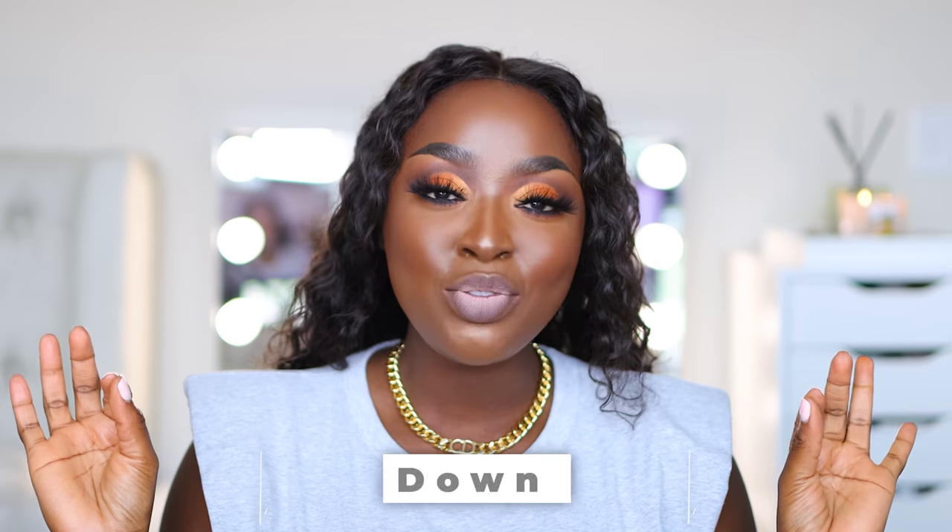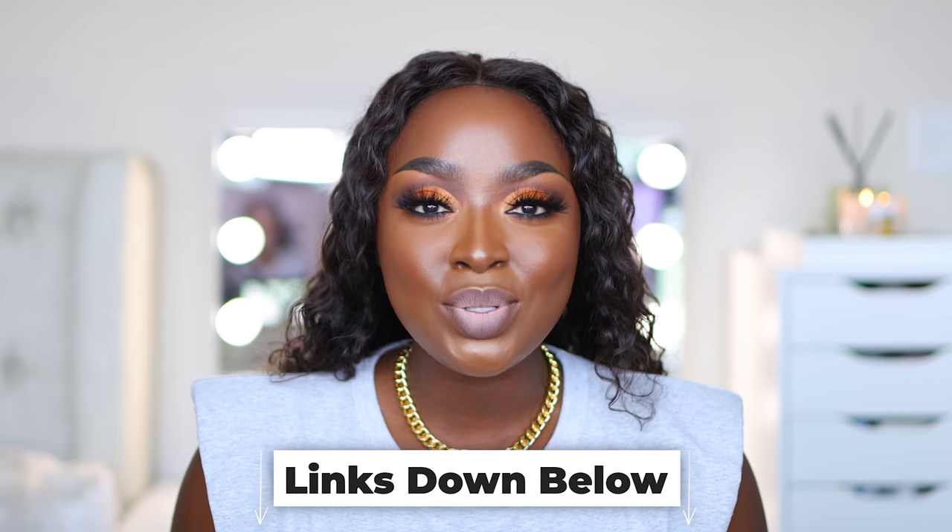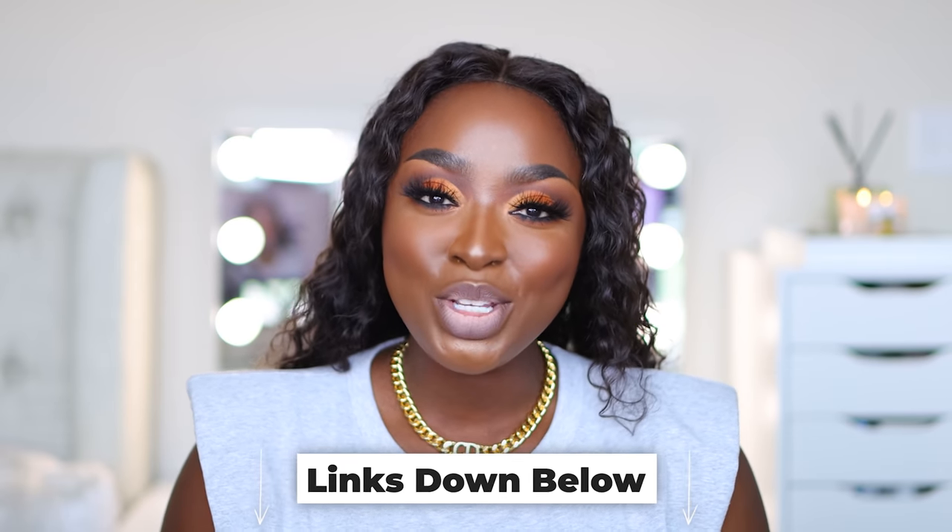We've reached the end of the video — glad you're here and glad you watched. Give it a thumbs up, make sure you're subscribed, hit the bell notification, and comment. Let me know if you've used any of these products or plan to. All the links are below — take a look at those. Thanks for watching, bye!